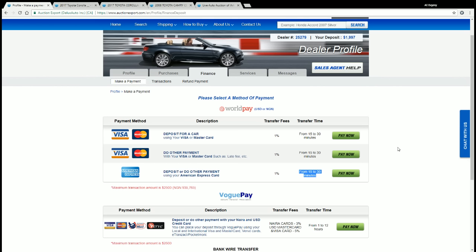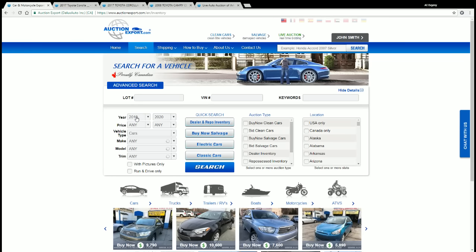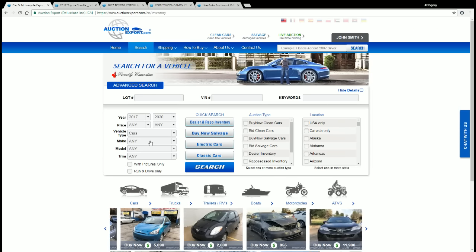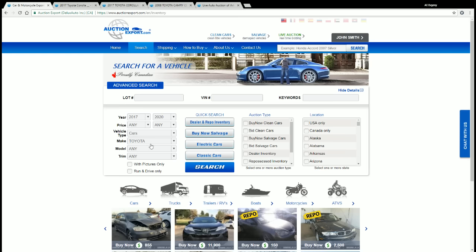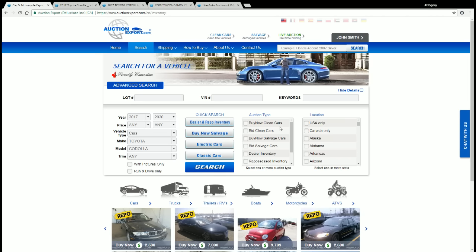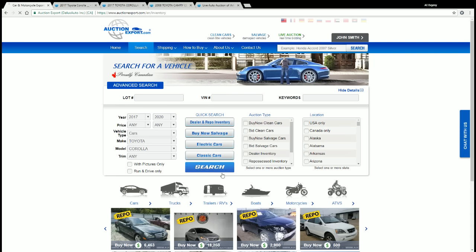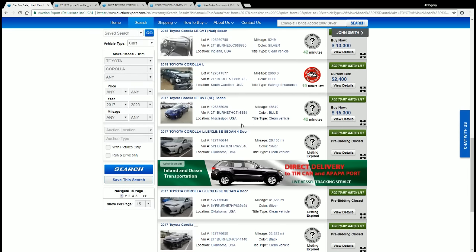To buy a car you have several options, but let's find the car first. You go to the search page, select the year — let's take a 2017 Toyota Corolla as an example, which I believe is the most popular car in West Africa and around the world. You can see auction types on the left or right: buy now clean cars, bid clean cars, buy now salvage cars, bid salvage cars. Let's search.